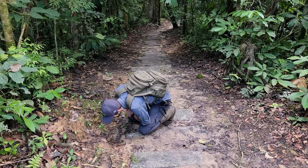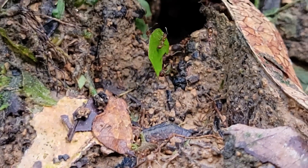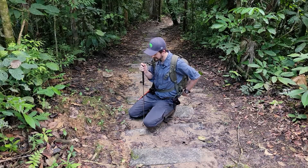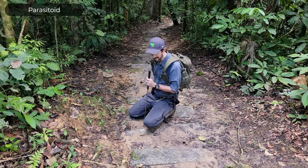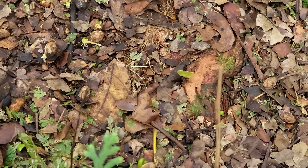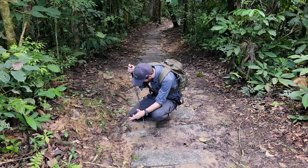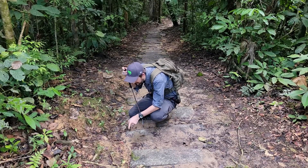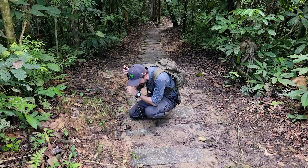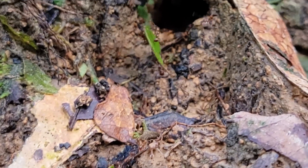I've seen smaller ants riding on top of the leaves, and they're not just being lazy. There's a special type of fly — actually a parasitoid — that lands on a leaf, crawls down, and lays an egg right next to the mandible of the ant. The developing maggot then eats the head of the ant. The little ants are very good at fighting off these flies, so they often ride the leaves on the way back into the colony specifically to defend against them.